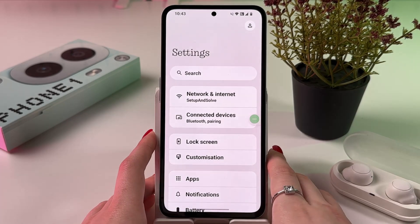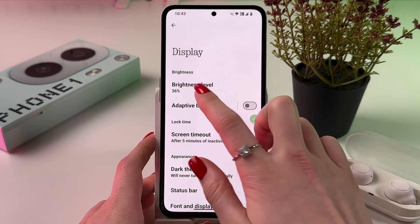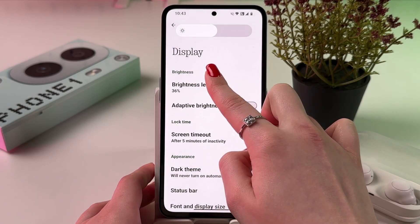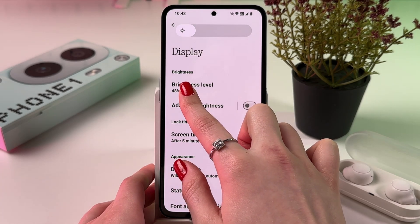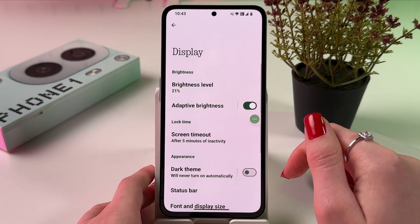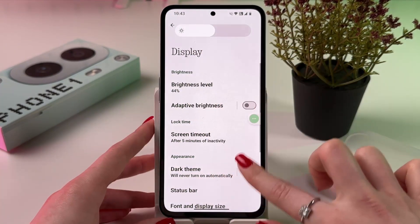Now let's open Settings and choose Display. The first thing we can do is adjust the brightness level. You can tap here and the brightness bar appears on top. If your battery drains quickly, I suggest you simply reduce brightness by dragging the slider to the left. You can also enable adaptive brightness, so the brightness of your display will adjust depending on the lighting around you.